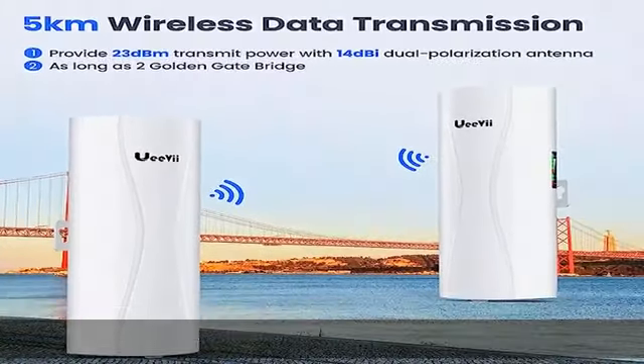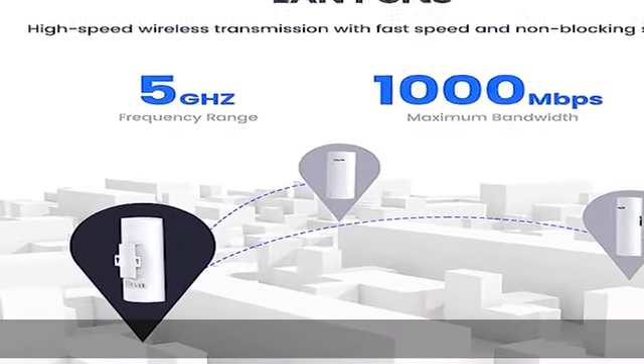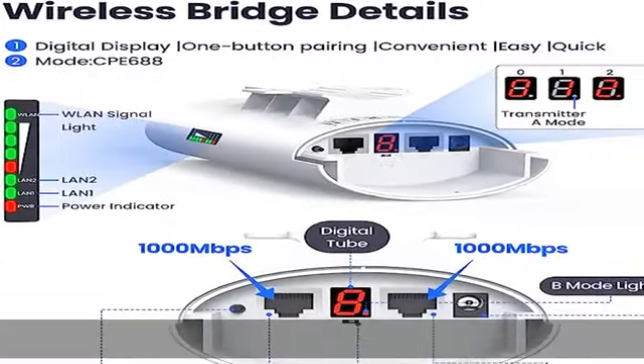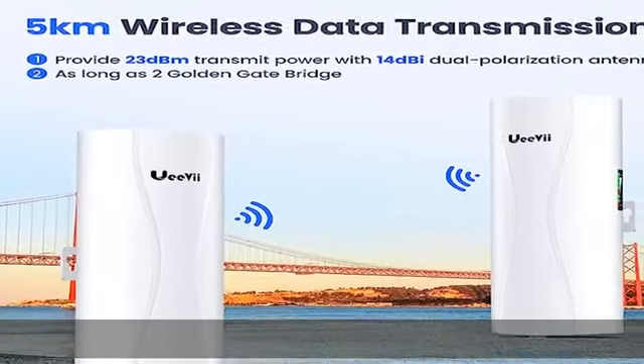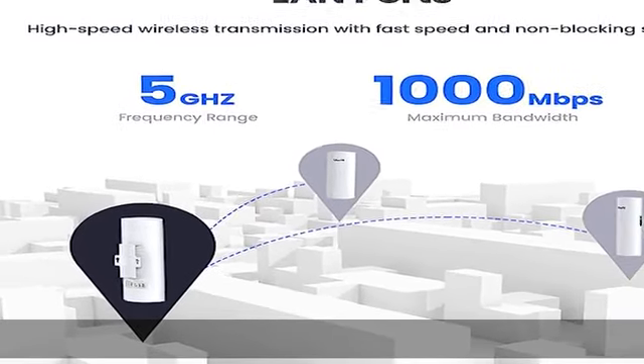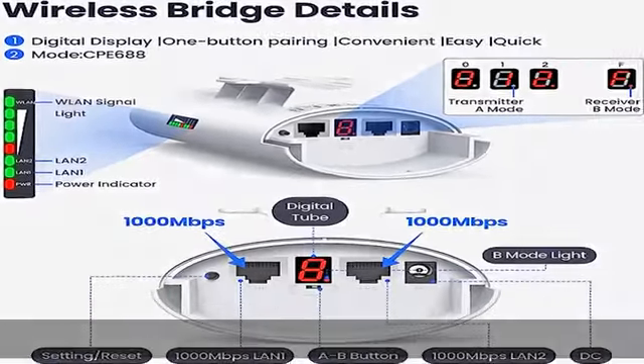Point-to-point wireless bridge with LED display to configure PTP/PTMP connections, AP and bridge operation modes. Using 5.8 GHz wireless technology and IEEE 802.11ac single-frequency wireless transmission technology, it offers stronger anti-interference performance and better stability, ideal for use in outdoor or remote locations.